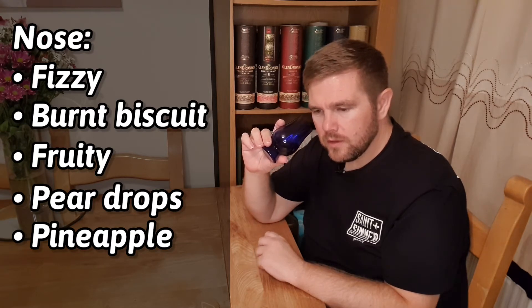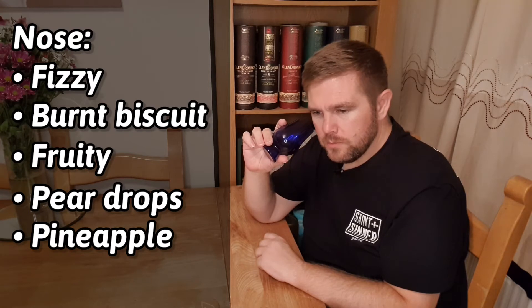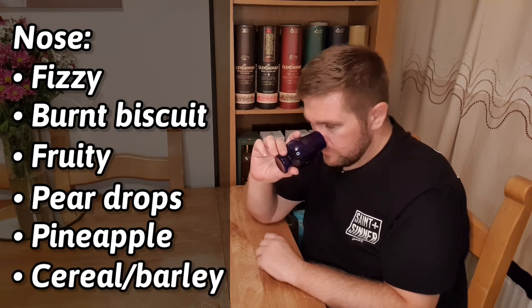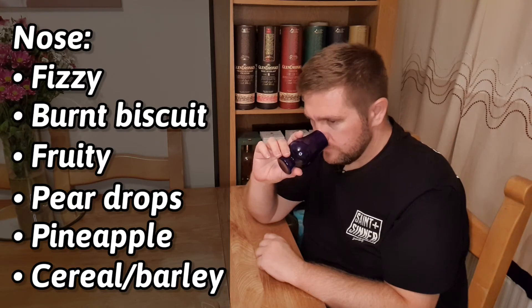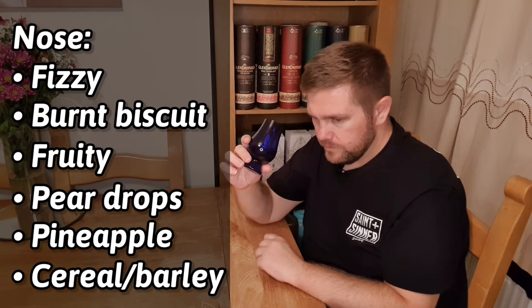It's definitely got a malted barley or cereal sort of note to it. I'm not certain if there's some red fruits in there though. The palate might well reveal more — let's have a sip.